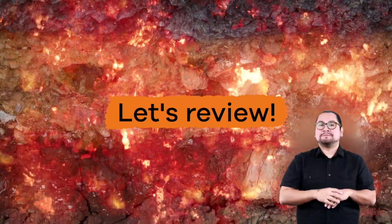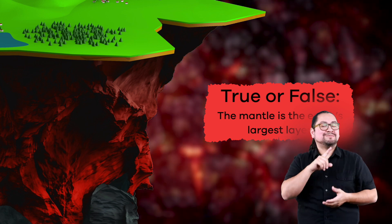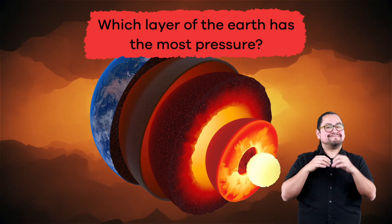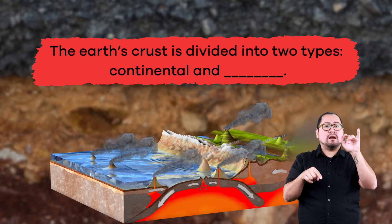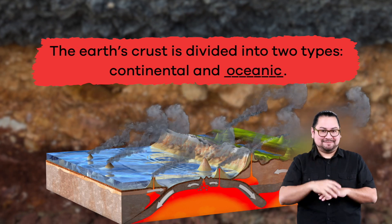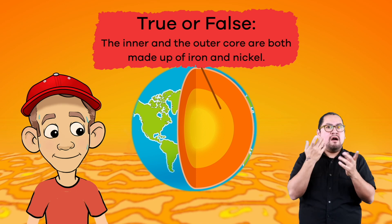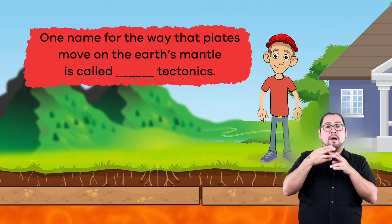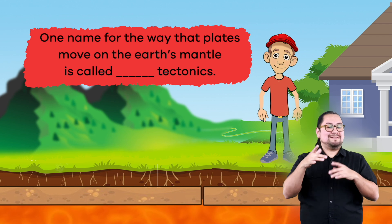Now let's see what you can remember. True or false: the mantle is the earth's largest layer. True. Which layer of the earth has the most pressure? The inner core. Fill in the blank: the earth's crust is divided into two types, continental and blank. Oceanic. True or false: the inner and the outer core are both made up of iron and nickel. True. Fill in the blank: one name for the way that plates move on the earth's mantle is called blank tectonics. Plate.